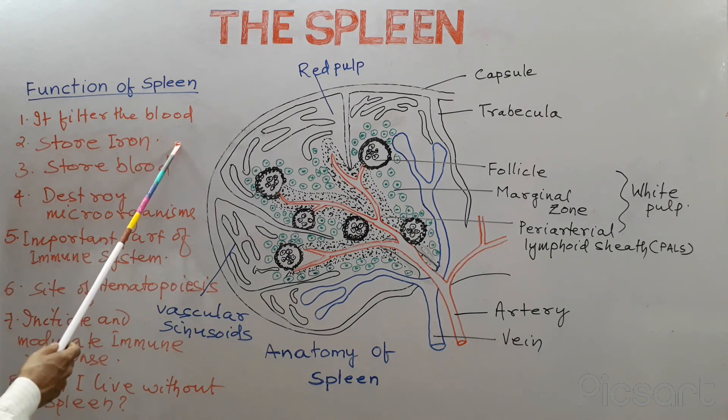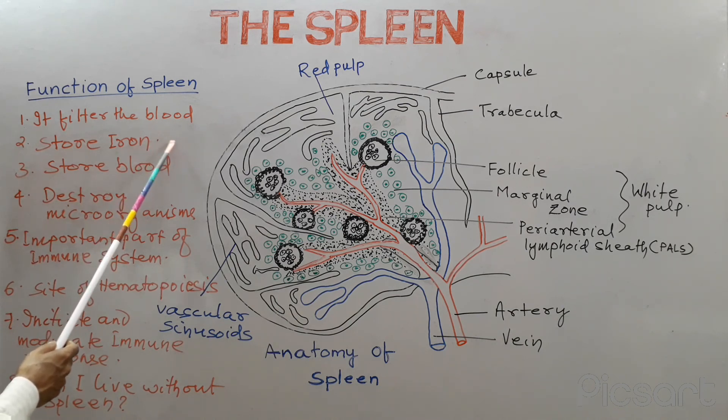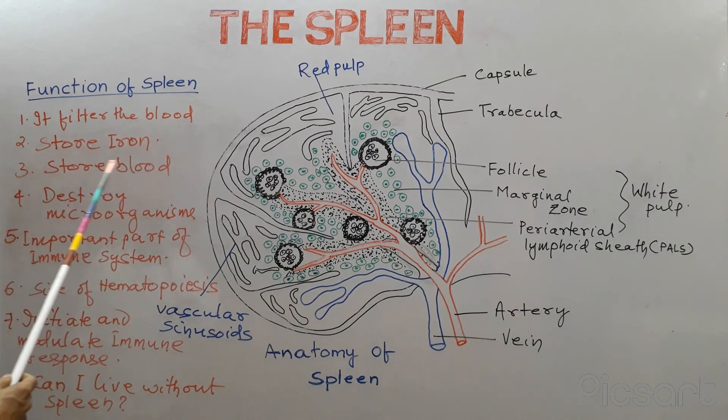The second function is the spleen stores iron in the form of ferritin. After the destruction of old and damaged erythrocytes, the remaining part is iron, which is transferred to bone marrow for the synthesis of hemoglobin.